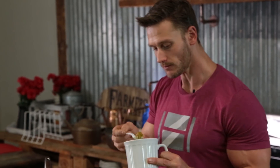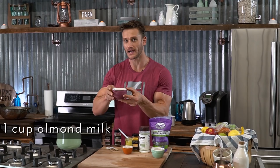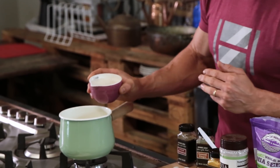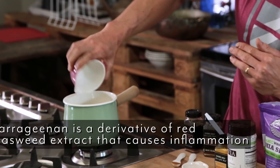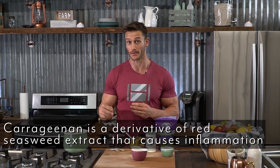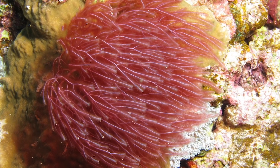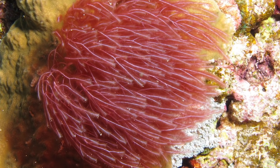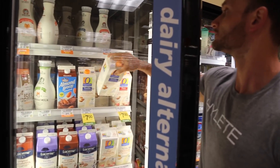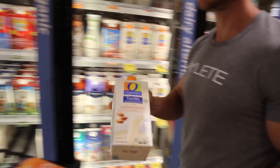So let's get into the recipe. First things first, I'm going to add one cup of almond milk — just an unsweetened, good old fashioned organic almond milk that does not have carrageenan in it. Carrageenan is a derivative of red seaweed extract which is actually very, very inflammatory. Believe it or not, carrageenan is actually used in studies to promote and induce inflammation — that's how inflammatory it is. So make sure whatever almond milk you get does not have carrageenan in it.